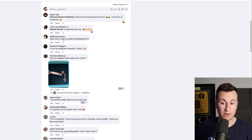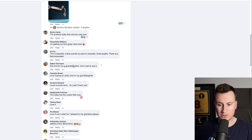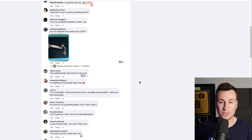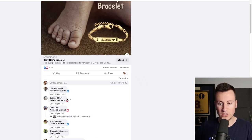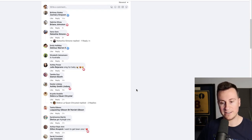What really sells this product to me again is the comment section: 'Can't wait to get my great-granddaughter's,' 'I love my daughter's bracelets, got my daughter one last week,' 'Getting one for my first great-niece,' 'Beautiful, came quickly to Australia,' 'Got one for my great-granddaughter,' 'Going to order one for my granddaughter,' 'Just received mine, so cute, thank you, love it,' and 'Just ordered one, can't wait to see it.' Lots of people buying for their grandchildren.